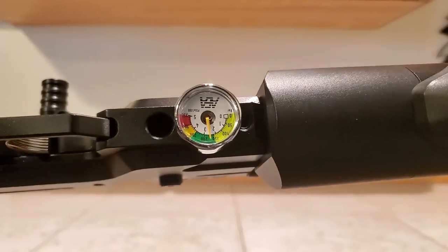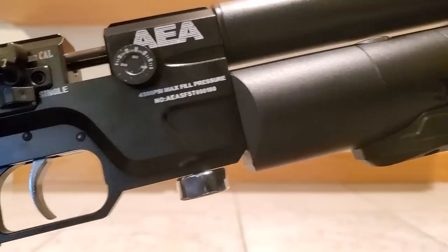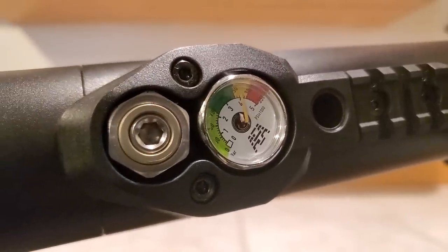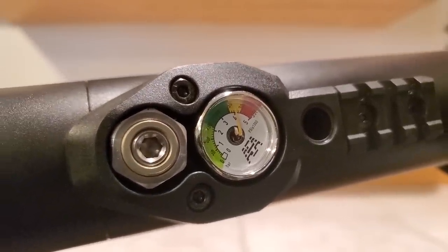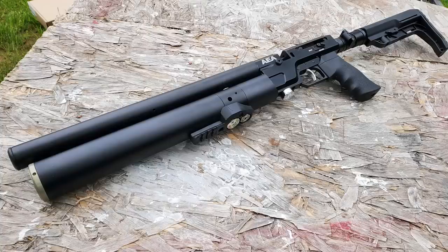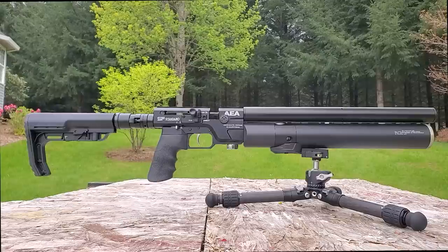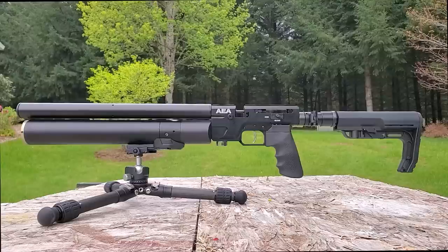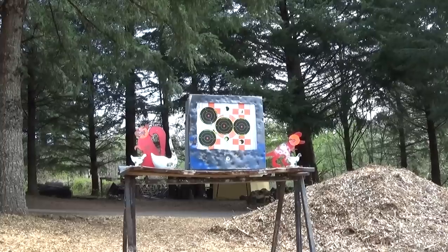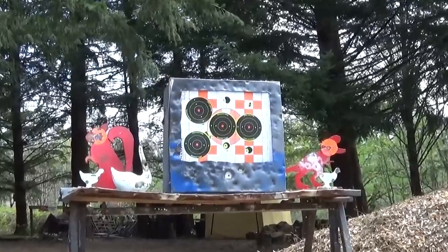You actually don't even need to degas the gun to adjust the regulator. With air in the gun, turn the Allen key counterclockwise for more pressure, clockwise for less. You can turn the regulator up with no issue, but when you turn it down, take a shot, turn it a quarter turn, then take a shot again, take it another quarter turn. If you turn it up to 180 bar, shoot it a few times — that'll settle it down to where it's going to be, like 150 or 160. That's how you adjust the regulator.